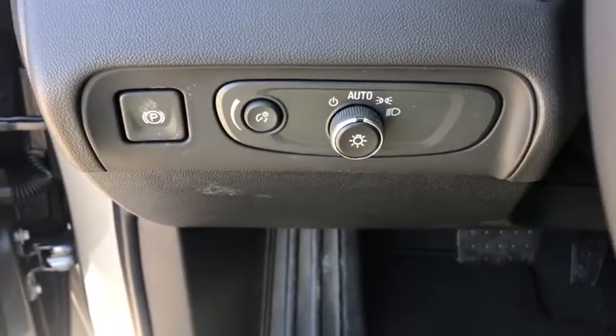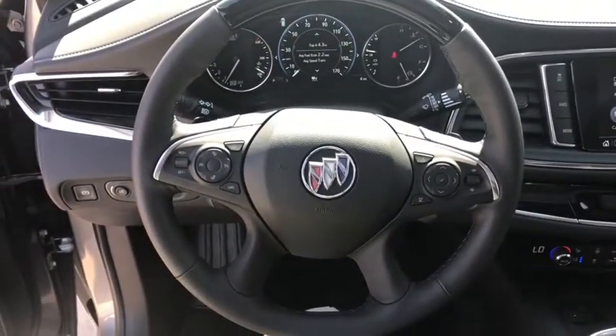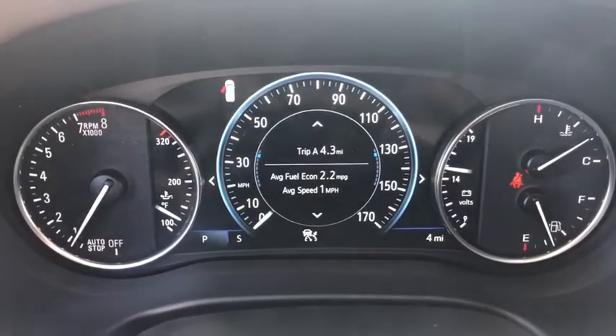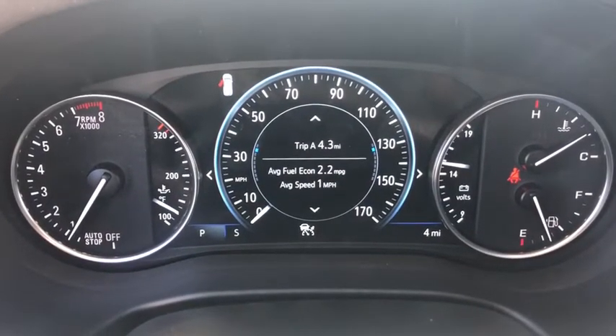Heated front seat, security system, compass, rear window defroster, heated front driver and passenger seat, heated steering wheel, trip computer, electronic stability control, power windows.